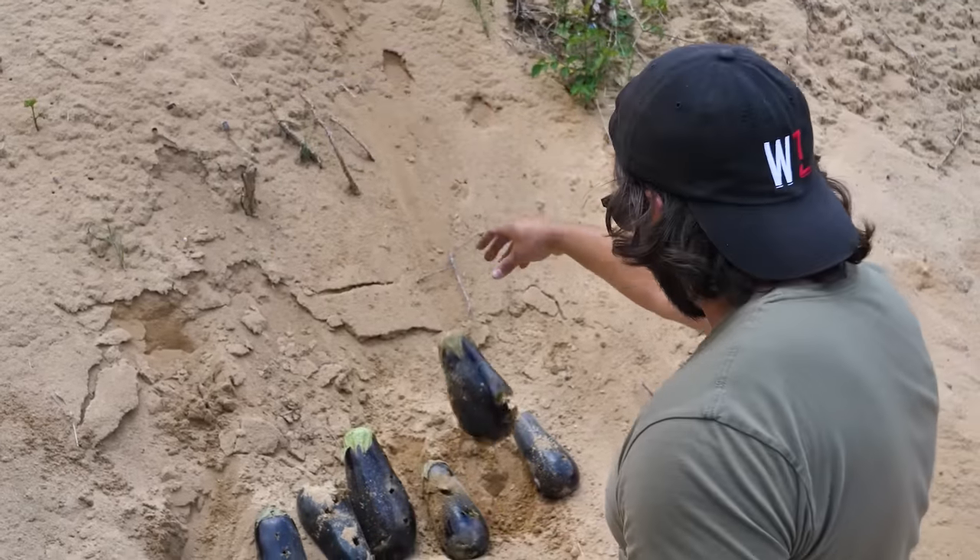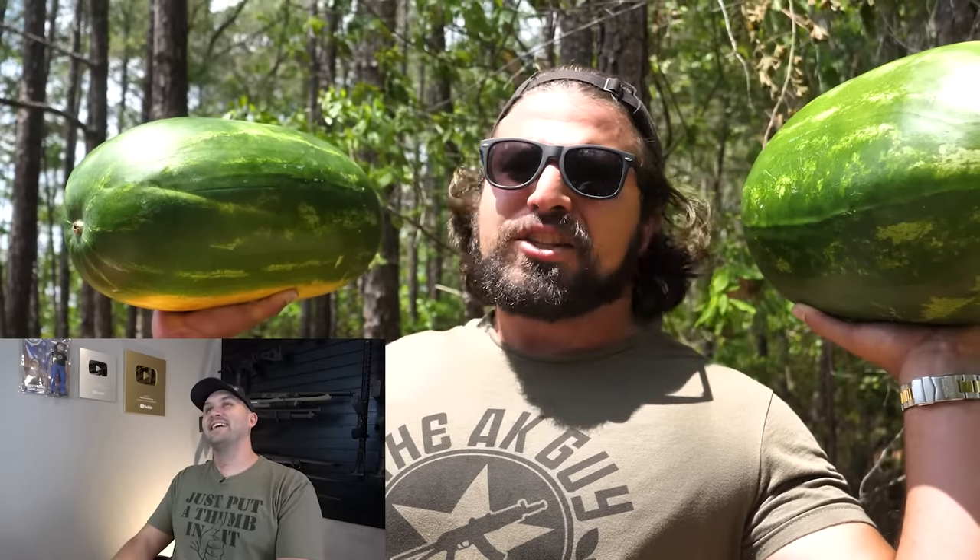We are carving up some eggplant. But do you know what time it is? It's watermelon time!